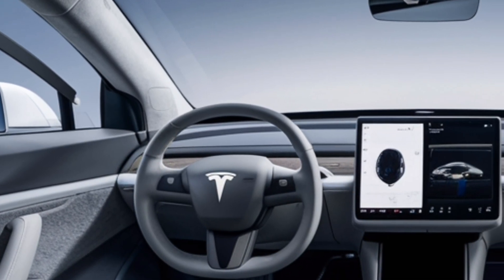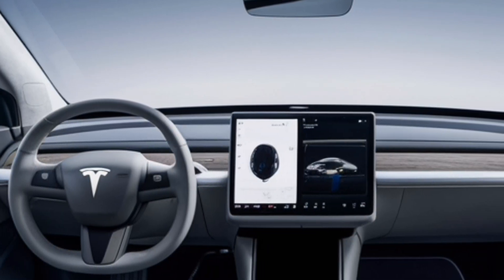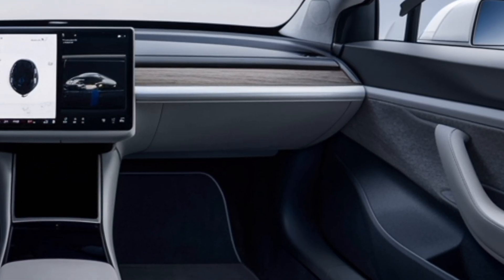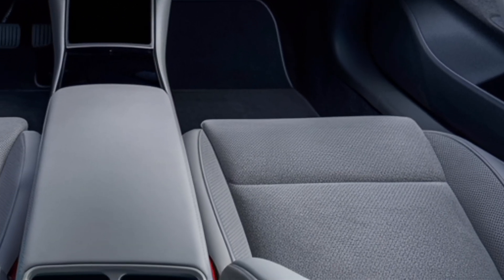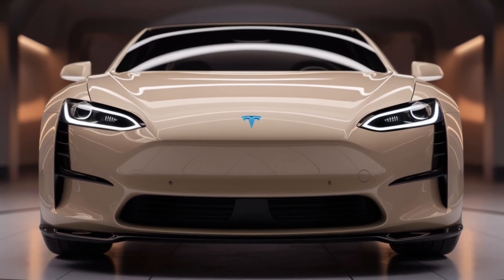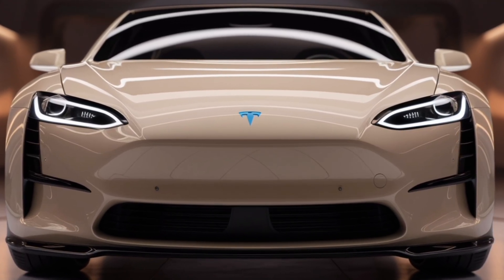The interior of the Model Z is a masterpiece of minimalism and technology. The cabin is designed with comfort and space in mind. A large interactive touchscreen replaces most of the traditional buttons and controls.